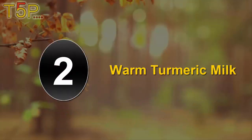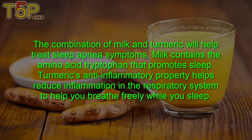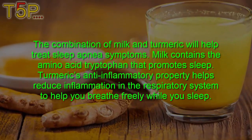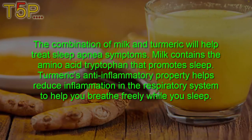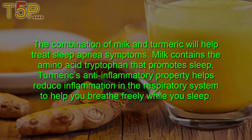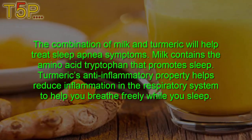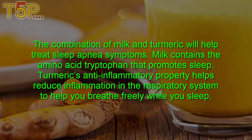Second, warm turmeric milk. The combination of milk and turmeric will help treat sleep apnea symptoms. Milk contains the amino acid tryptophan, which promotes sleep. Turmeric's anti-inflammatory properties help reduce inflammation in the respiratory system to help you breathe freely while you sleep.